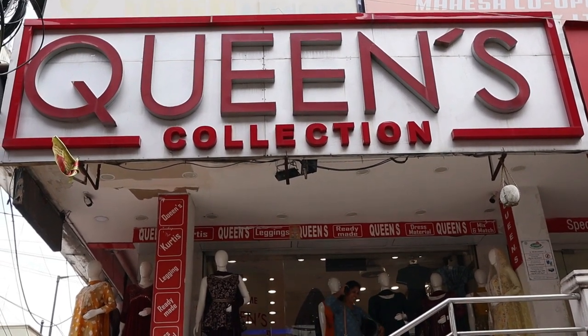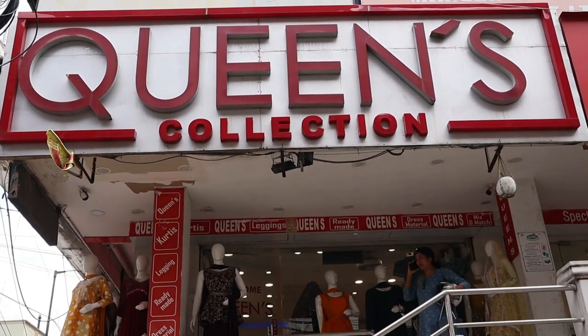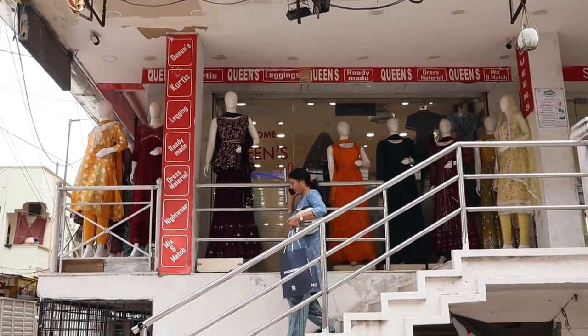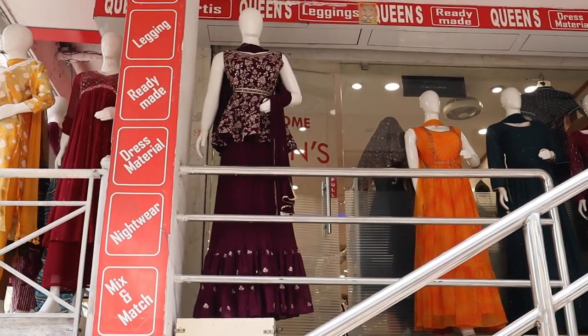Hi friends, welcome to Queen's Collection, my fashion destination. This is the Alia Cut dresser. Today's video is an Alia Cut special session.